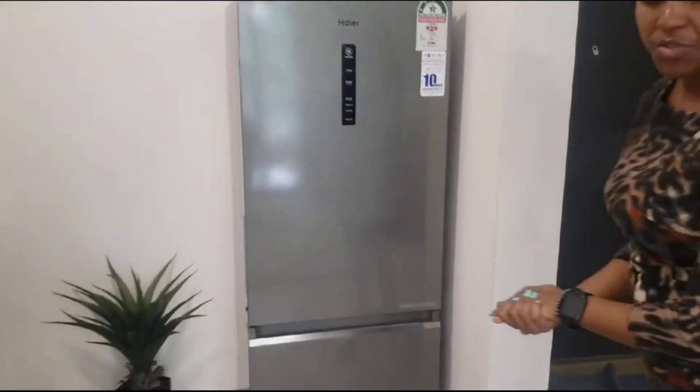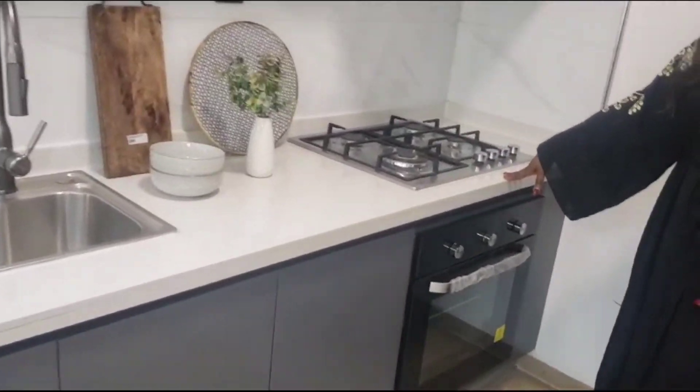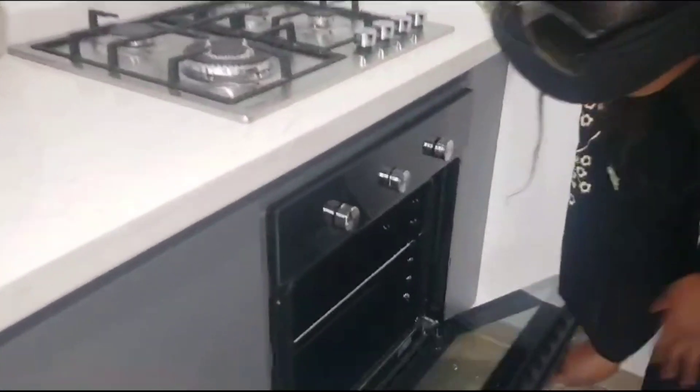My question is, does it come with the fridge? No, most units don't come furnished. All the furniture you see inside this room doesn't come with the unit. What comes is just the fully furnished kitchen — that is the wood extractor, the four-burner cooker, and the oven.